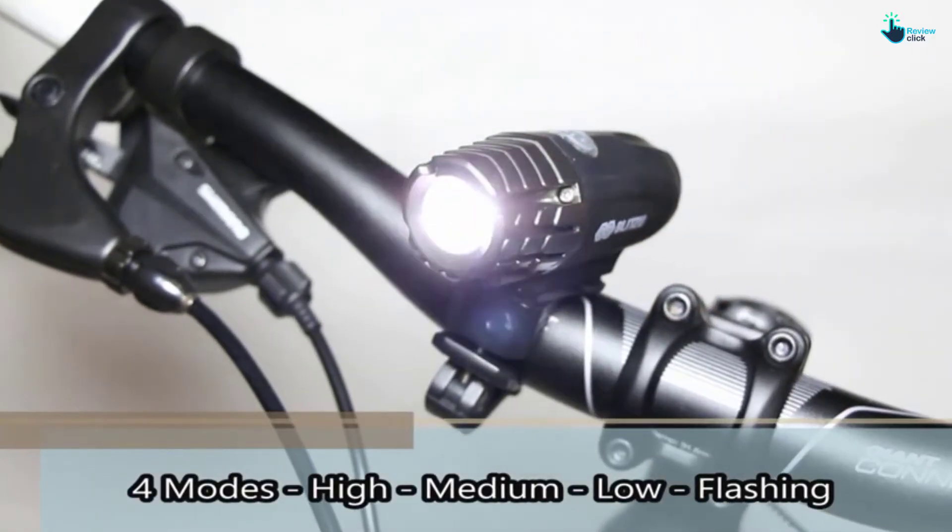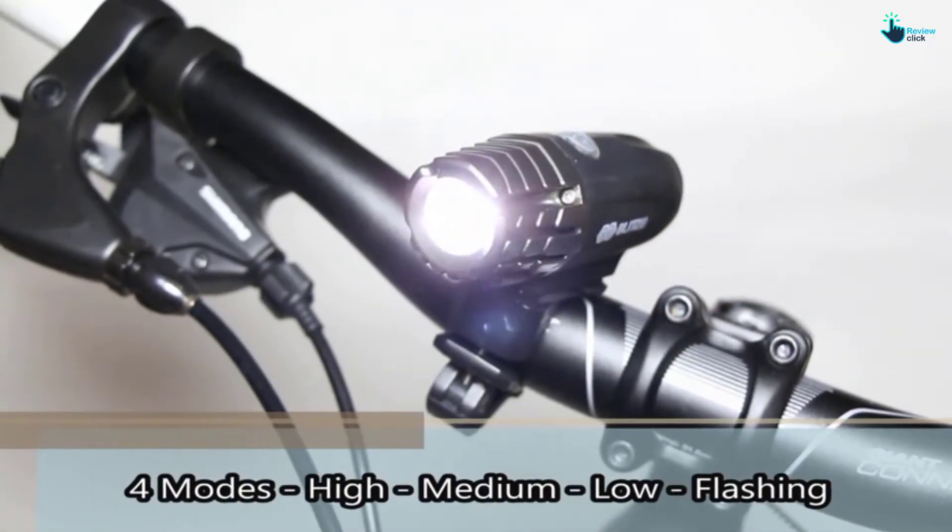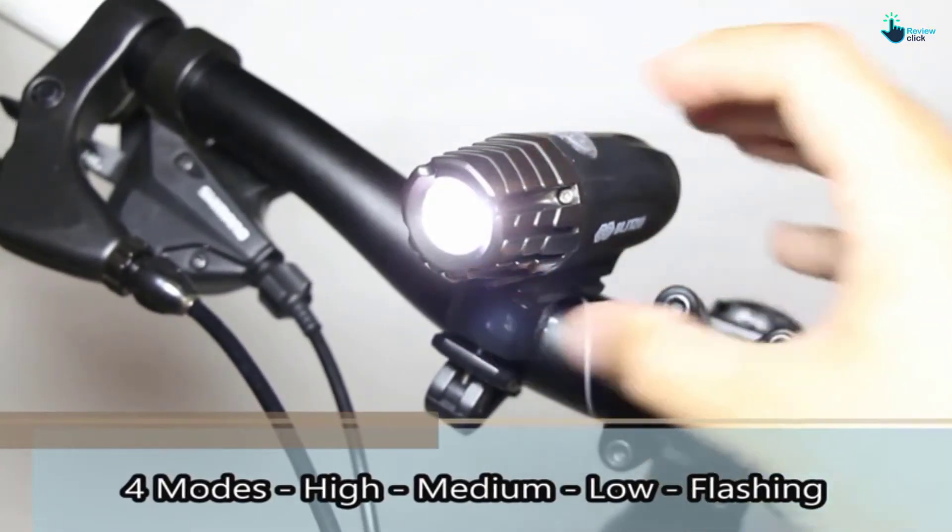It offers bright light and can be adjusted to cater for varied requirements. Its main advantages are good lighting, easy mounting, waterproof, and good price. The downside is that it isn't very big.